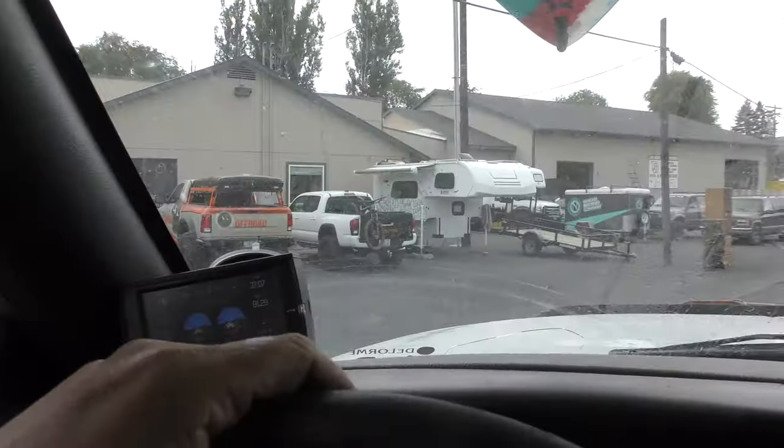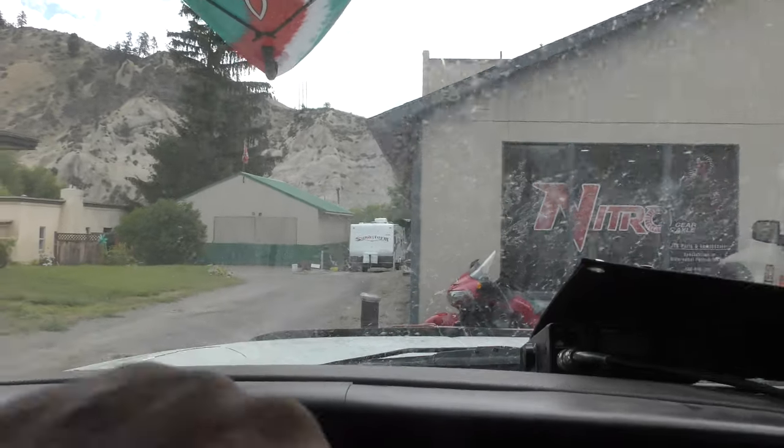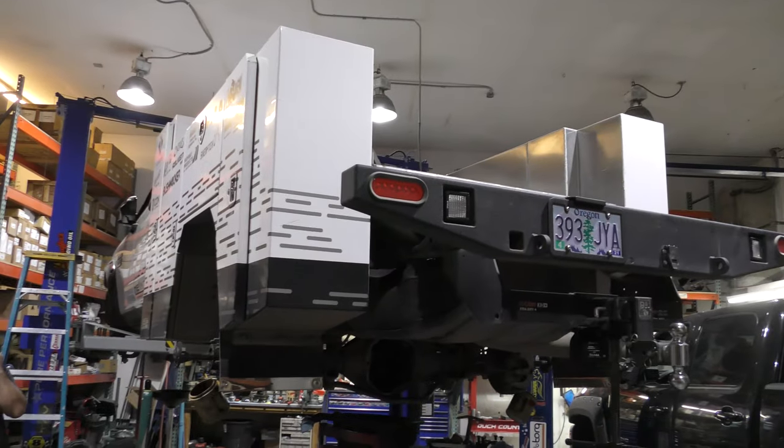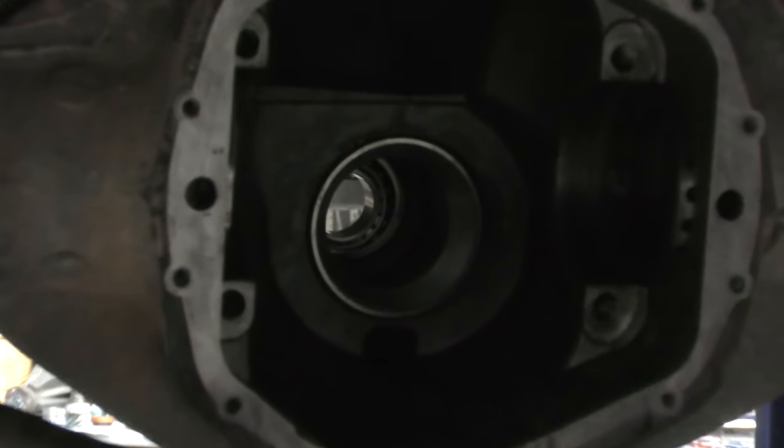We have arrived — way cool. We made it. We've got Aaron and Carl from Nitro Gear and Axle, and the Worth Exploring rig is all torn apart. We're deep into the axles, and Carl is going to tell us what's going on with the rig and show us around the shop.